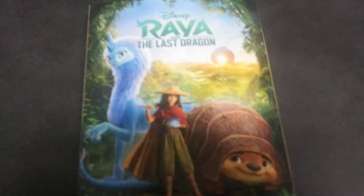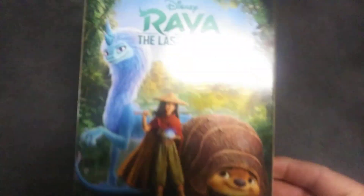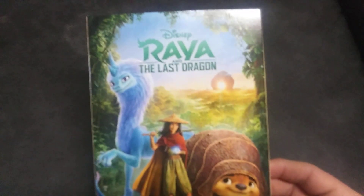Hey guys, in this video I'm going to show Raya and the Last Dragon. It just came out today. This is the Target exclusive — it has different alternative artwork, as well as some extra photo cards.